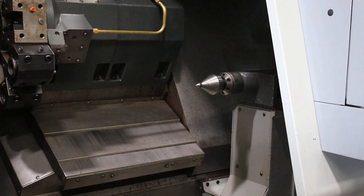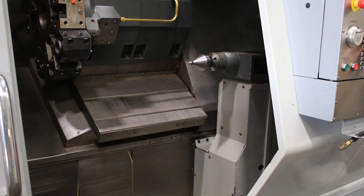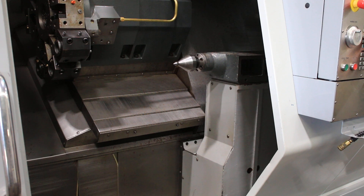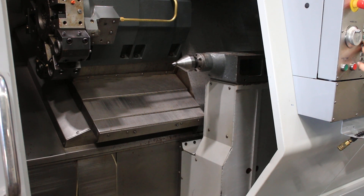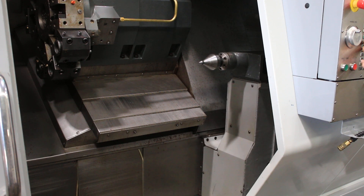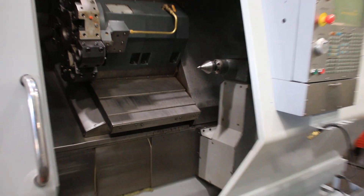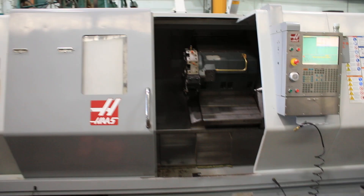Now the tailstock. The machine is available for inspection in our Harrison, New Jersey warehouse. Thank you for watching the video.